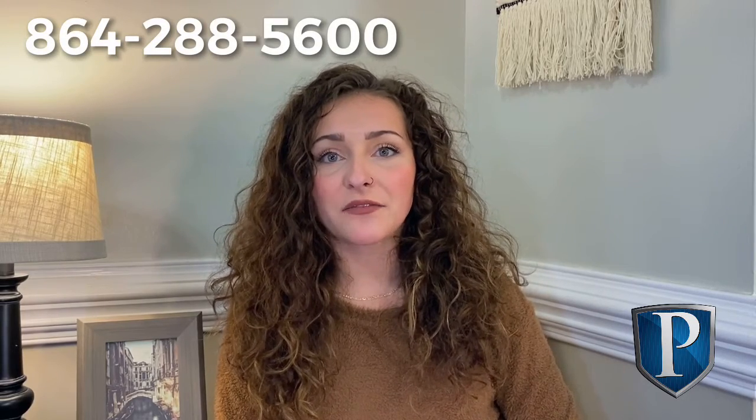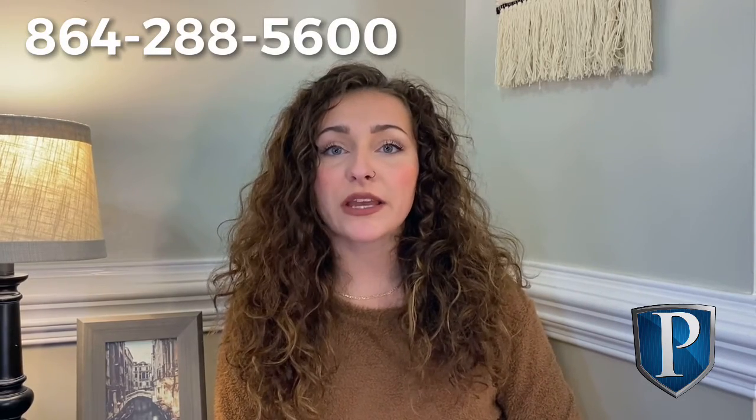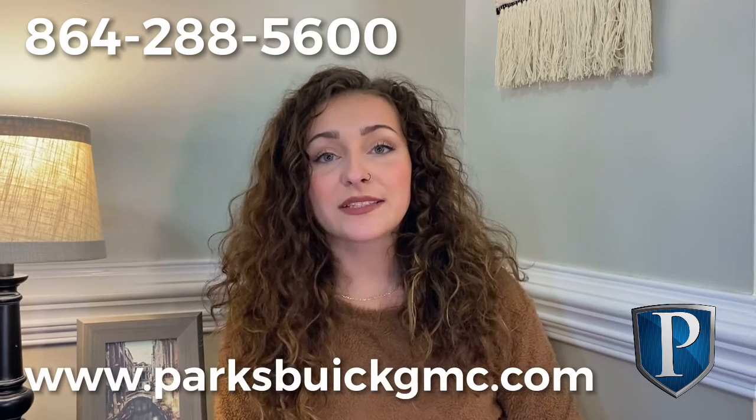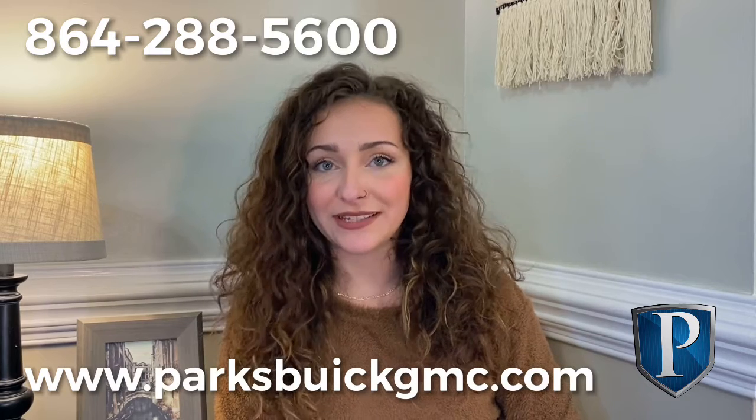I hope this helped you in deciding whether or not this vehicle might be right for you. You can give us a call at 864-288-5600 or check out our inventory online at www.parksbuttgmc.com. Stay safe this winter season and we'll see you next week.